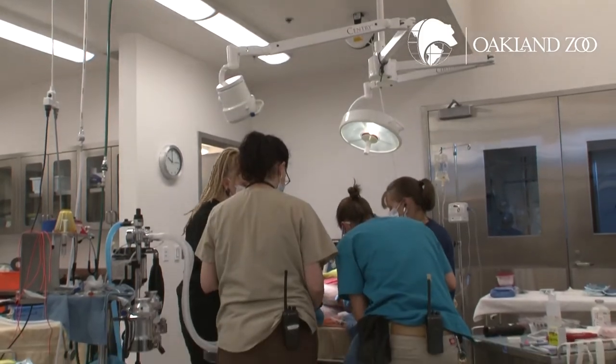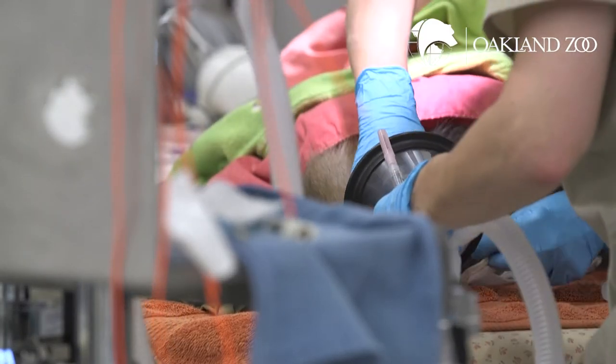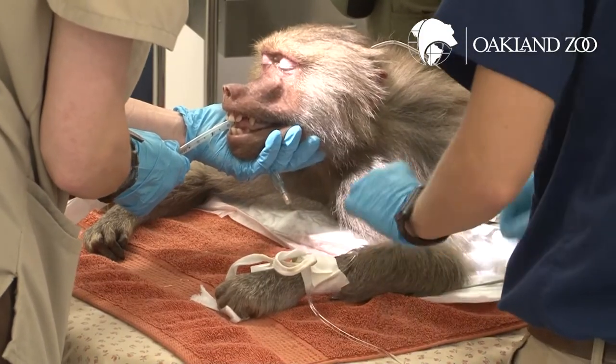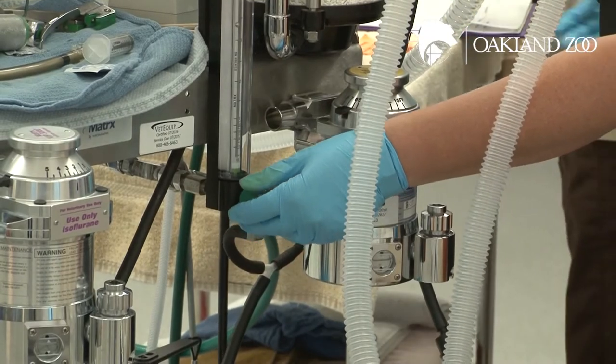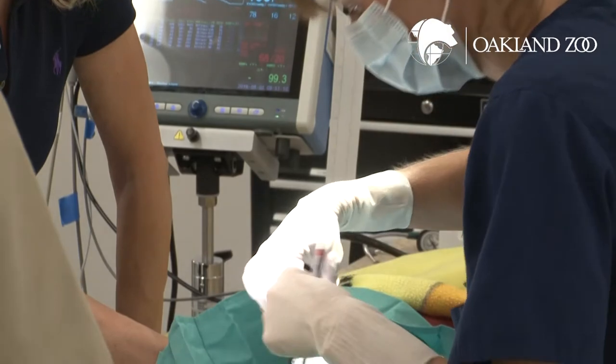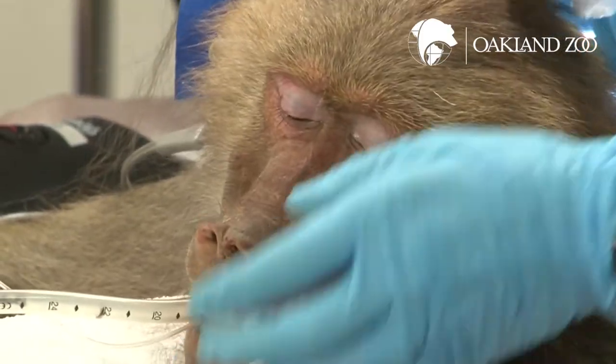Usually the checkups are about every two years. We're split into two teams: one team is responsible for anesthesia — monitoring anesthesia, adjusting anesthesia, keeping her at the right level, absolutely asleep for the procedure — and the other team is usually doing the actual procedure itself, putting in the surgical implant.